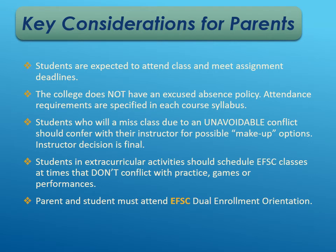Students are expected to attend class and meet assignment deadlines. If students are not attending, the teacher can withdraw them, and a withdrawal for attendance means you won't be able to continue dual enrollment. The college does not have an excused attendance policy — if you're sick, the professor is not going to accept a doctor's note. Students who miss class due to an unavoidable conflict should talk to their instructor for makeup options, but the instructor's decision is final. Students in extracurricular activities should schedule Eastern Florida classes at times that don't conflict with practices, games, or performances, since those are not excused absences for college professors.